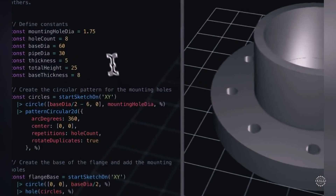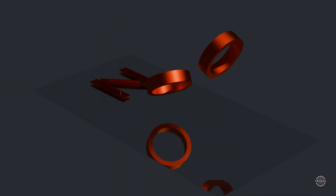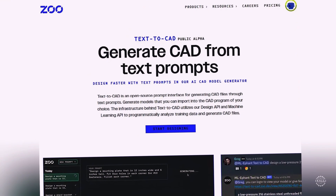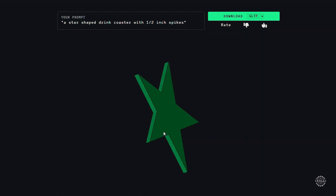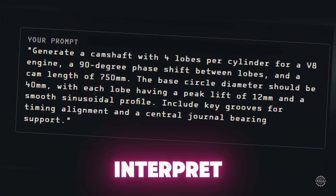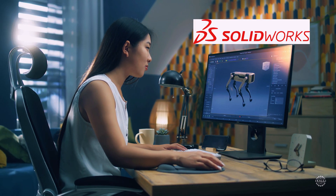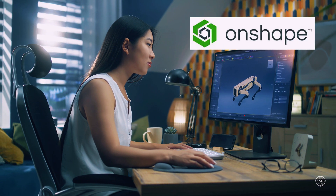One of the text-to-CAD tools getting the most attention in 2025 is by California-based startup Zoo.dev. Zoo's text-to-CAD solution is available on a freemium basis — users get 40 free minutes per month, with additional usage billed at $0.50 per minute. The AI-driven tool uses machine learning to interpret prompts and generate editable 3D files that can be imported into popular platforms like SolidWorks, Autodesk Fusion 360, FreeCAD, Onshape, and Blender.